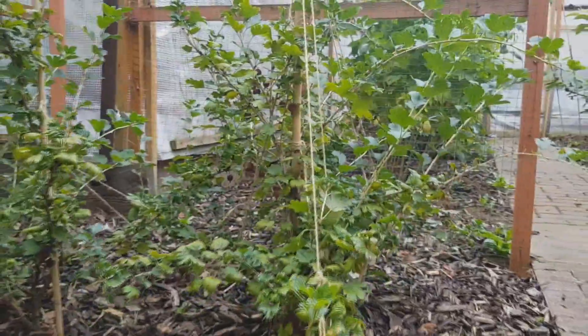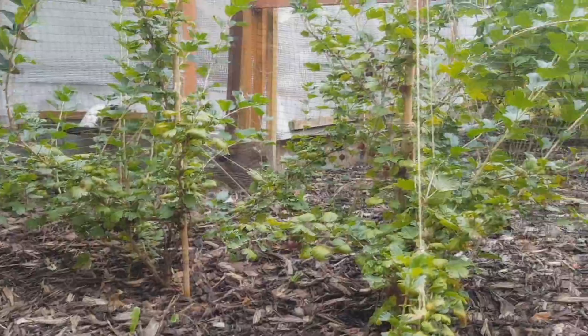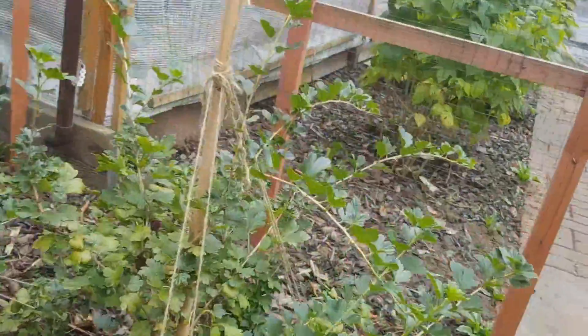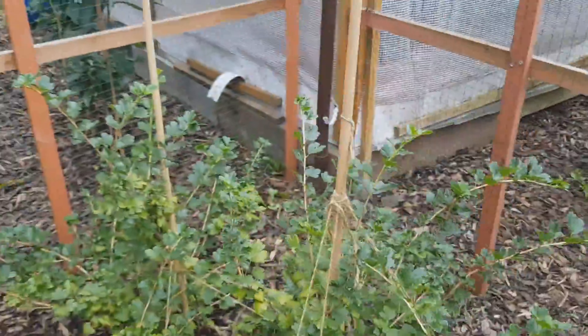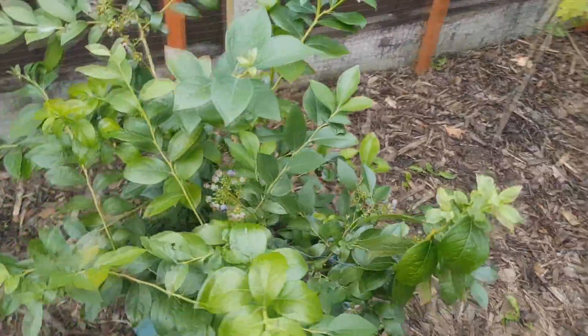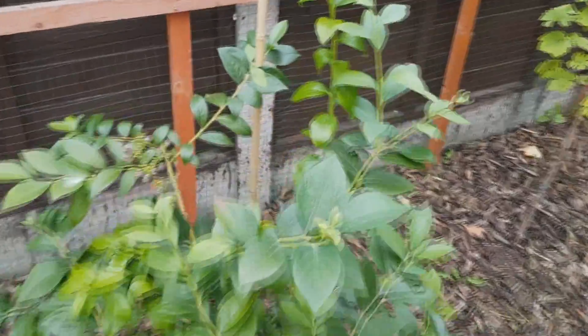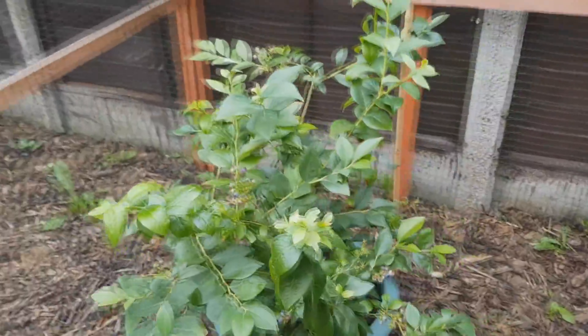Gooseberries — the kids will love picking them. Blueberries — I did forget to close it so a bird got in and ate a load, but still got a lot.